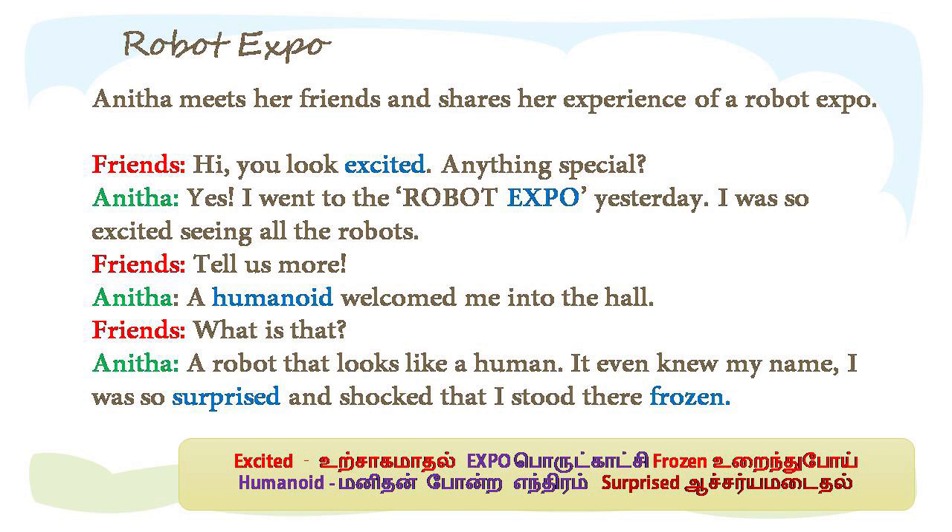Anitta meets her friends and shares her experience of a robot expo. She shares her experience of a humanoid.